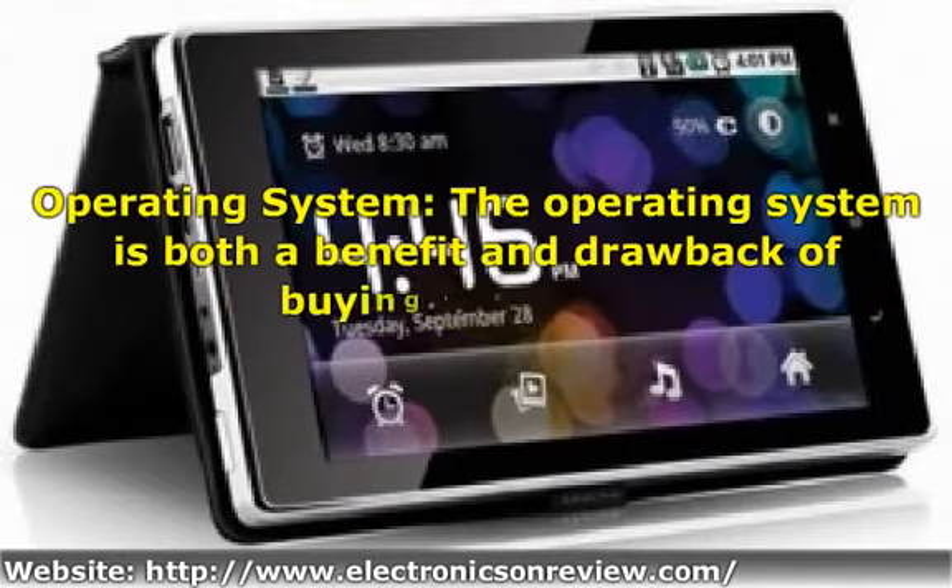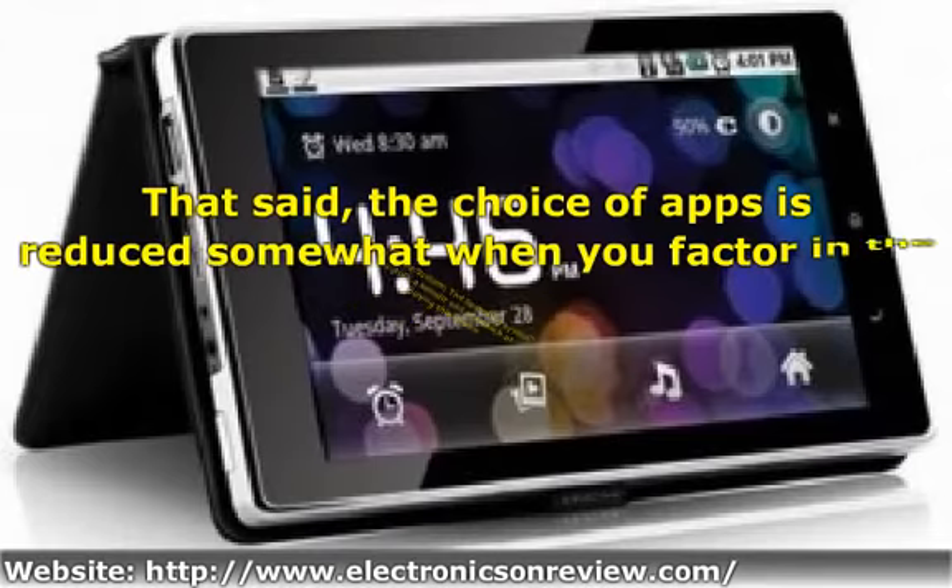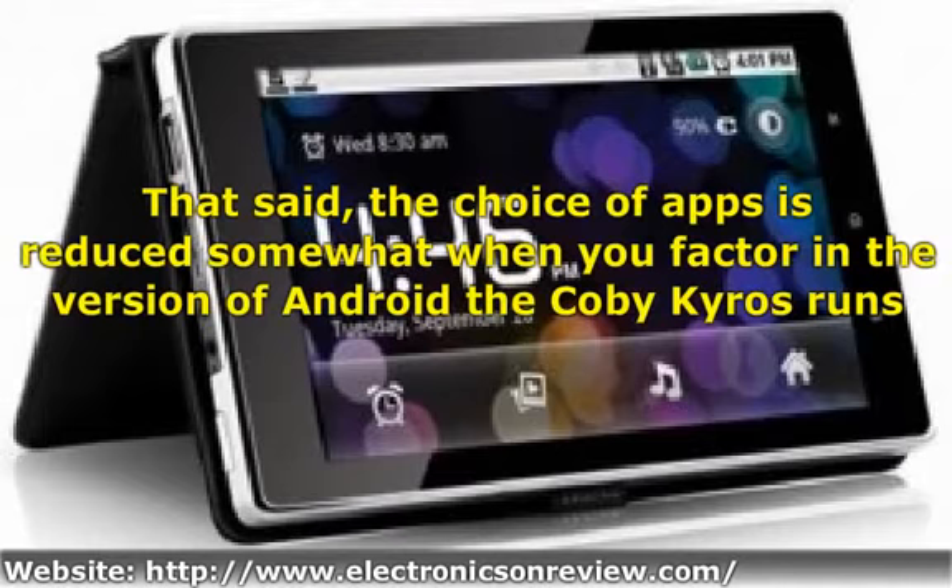Operating system: the operating system is both a benefit and a drawback of buying this device. On one hand, it's a great budget Android tablet with a good selection of apps available. Although there are by no means as many apps available for Android as there are for the iPad, it's the second best in terms of what's available, and you're almost certain to find what you need. That said, the choice of apps is reduced somewhat when you factor in the version of Android the Kyros runs. This comes with Android 2.2, meaning it's not the newest version available, and this older version wasn't even designed with tablets in mind — it was a smartphone OS, and as such it doesn't run as flawlessly as something like iOS, and it's also not compatible with all the latest Android apps.